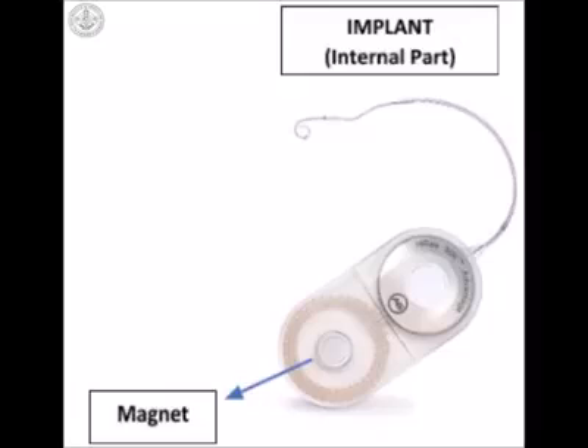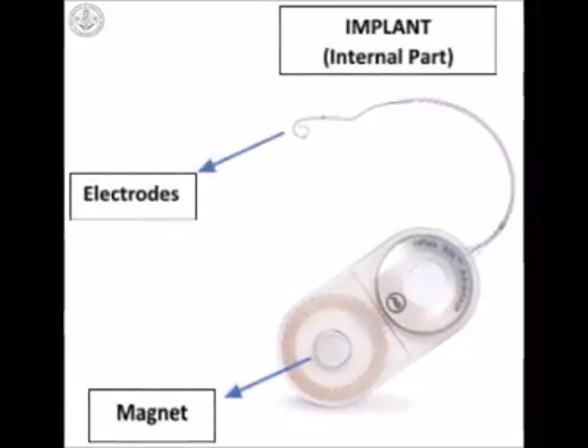The electrical signals are sent to the tiny electrodes that are placed in the snail-shaped part of the inner ear. From these electrodes, the electrical signals are sent through the auditory nerve to the brain where they are heard as sound.